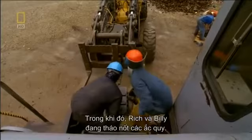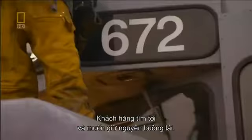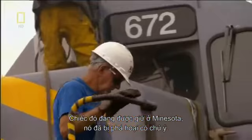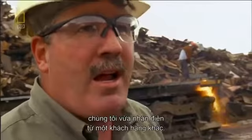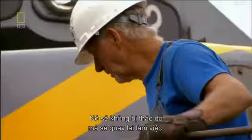Meanwhile, Rich and Billy finish removing the batteries and are ready to start cutting down the cab. But Rob has some news: we've got a change of plans. The buyers want the cab fully intact for another locomotive — one that was vandalized in Minnesota when someone threw gasoline all over the control panel and set it on fire. And there's even better news for 605: another buyer called, interested in buying her as is. This is one lucky loco — this one got a reprieve, and it's going back to work.